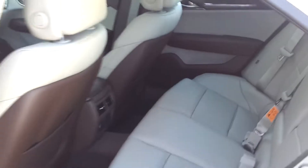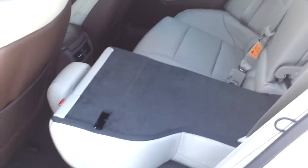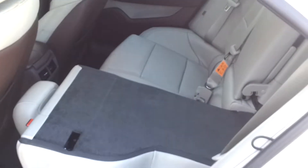Nice large trunk. Luxurious leather seating. The seats do fold down on both sides to give you even more room to store stuff if need be.